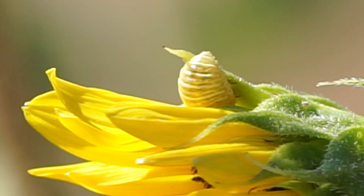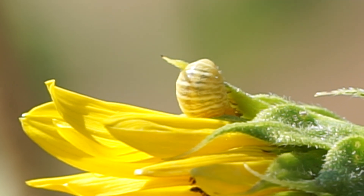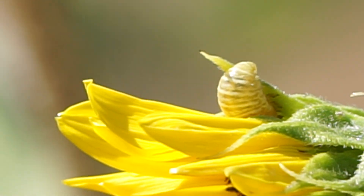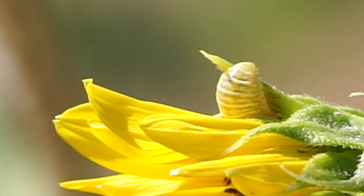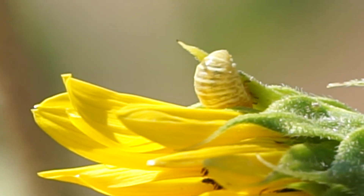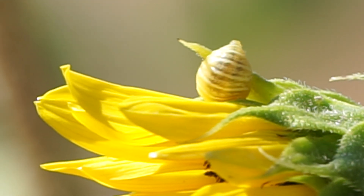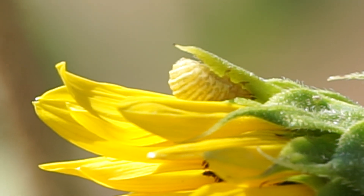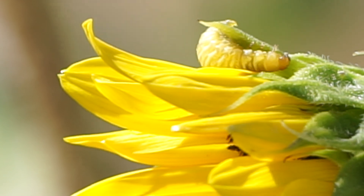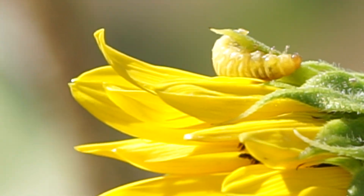I'm not sure what this is, but we're looking at the backside of it right now. It just went over the leaf of this sunflower. Look at it use that thing like an appendage. Is this a caterpillar? If so, what kind of butterfly or moth will this be?